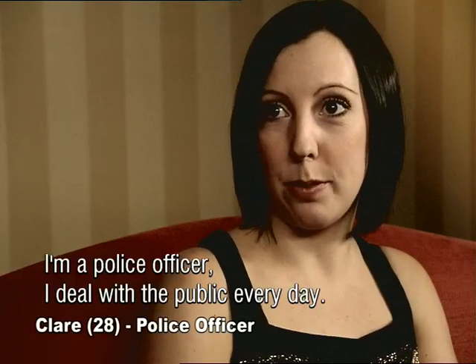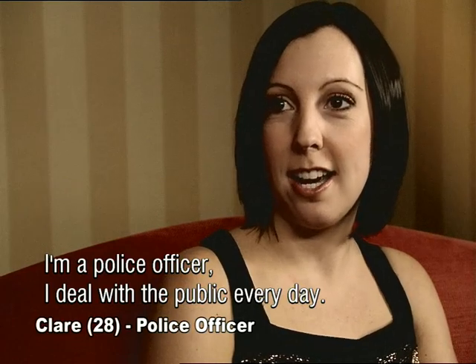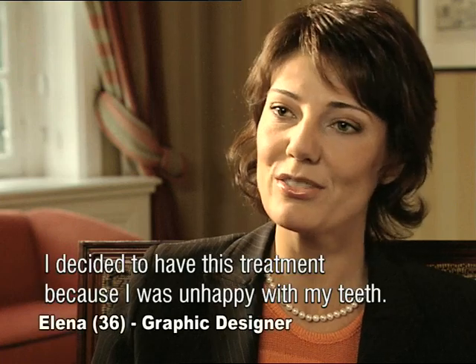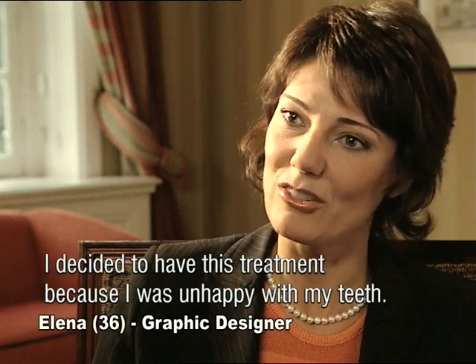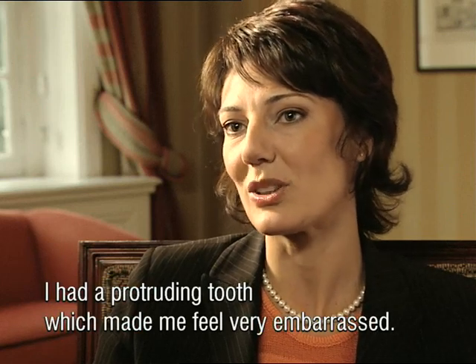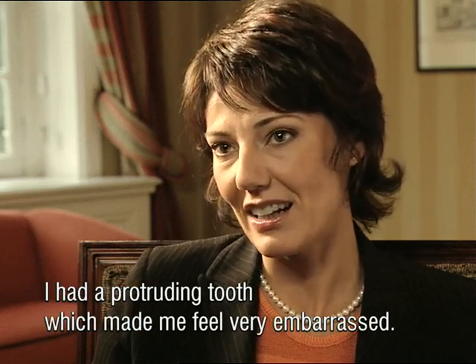I'm a police officer, so I have to deal with the public every day. I decided that Invisalign was best for me, because you couldn't see it. I decided to do this treatment because I had a problem with the alignment of my teeth — I had a very protruding tooth, and this caused me embarrassment.